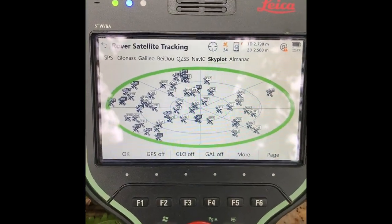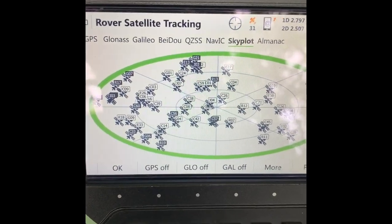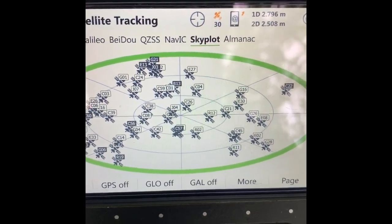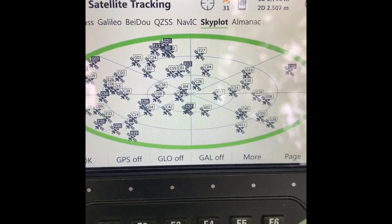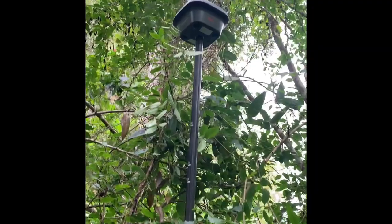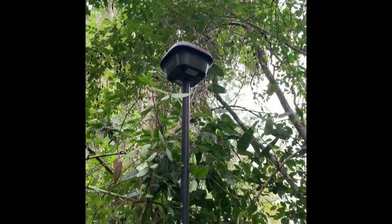On my Leica CS20 controller we have a sky plot of the available satellites at this moment in time — 30-odd satellites, mostly to the west, some to the east. And considering the place that we're in, it's not too bad.